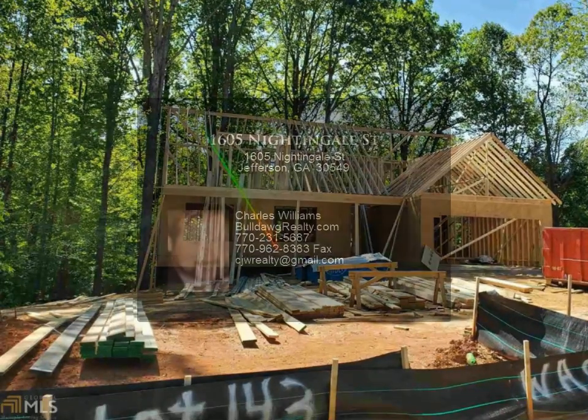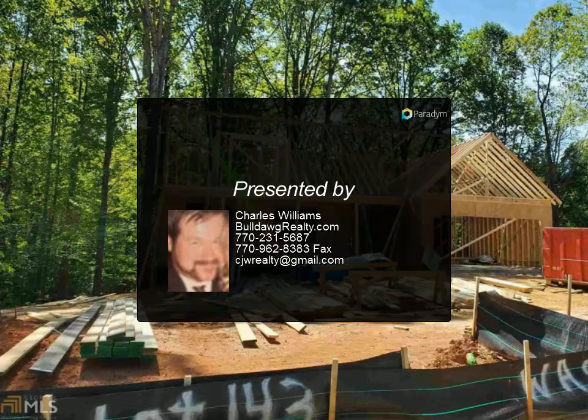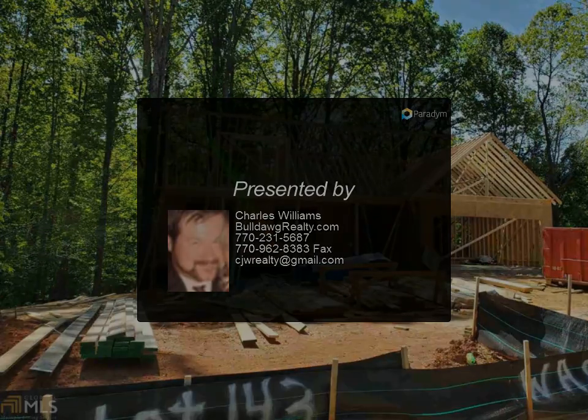Walk-in closets, wall-to-wall upgraded carpet, patio, and warranty. Home qualifies for 100% USDA financing.